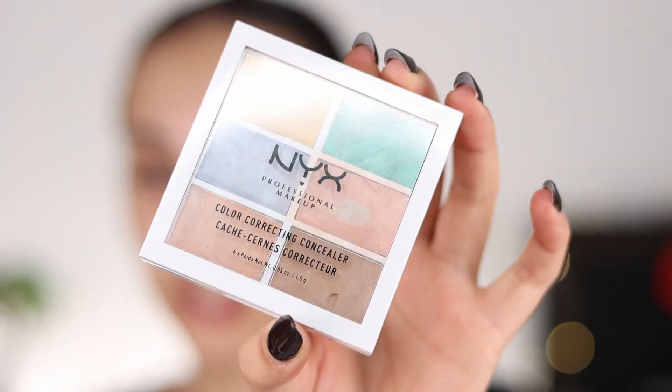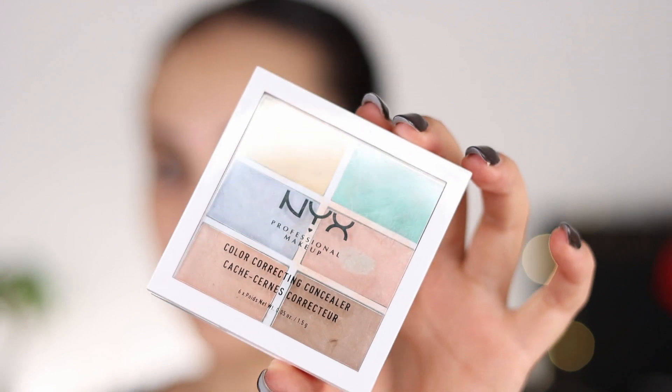All my life, I've struggled with dark circles. I constantly look like I'm very sleep deprived, so I always have to color correct. There is no concealer that can save me from this, so I always go in with this NYX color correcting concealer palette. This has any color that you could possibly need for any type of correction.